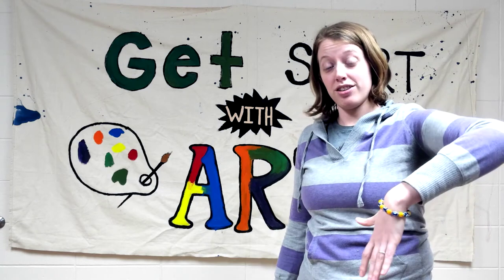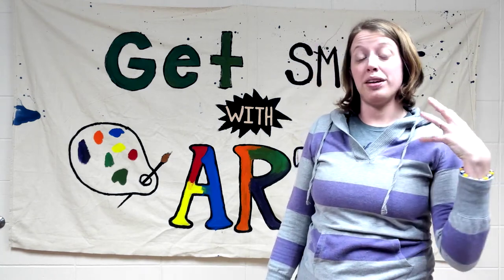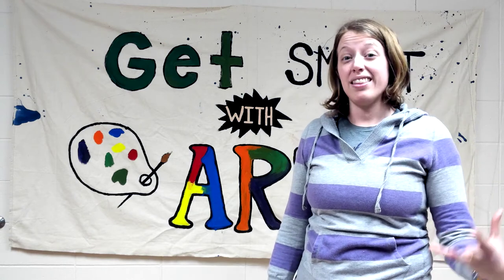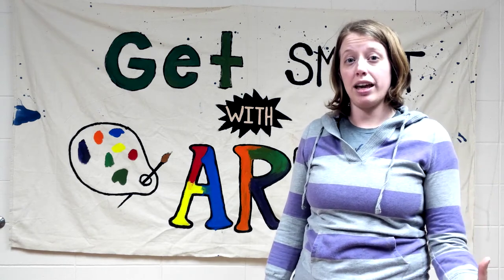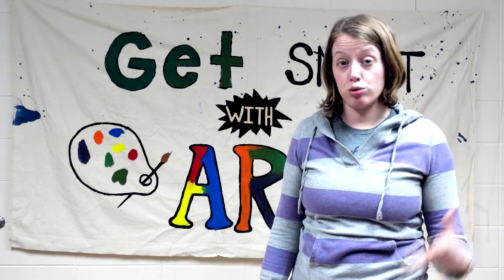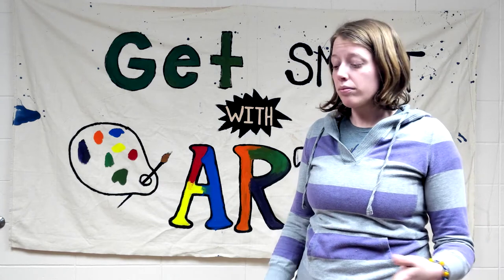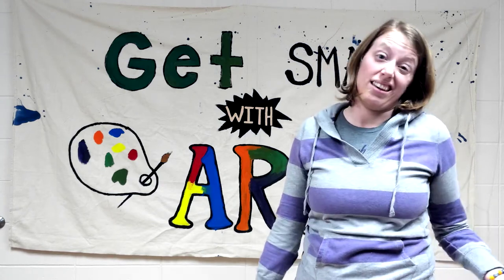The video right underneath this one is going to talk about cave art and where we can find it. In the country of France, there are a couple of caves that were discovered that show a very ancient form of drawing. Most of the drawings are of animals, and they'll talk a little bit more about why they think that is.